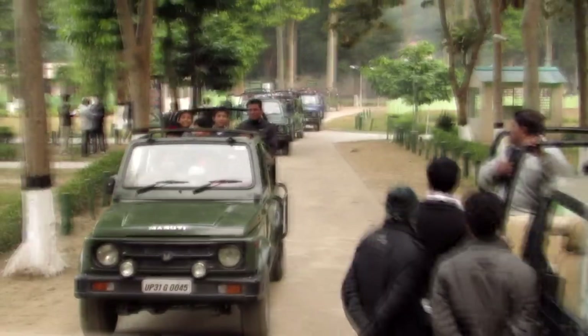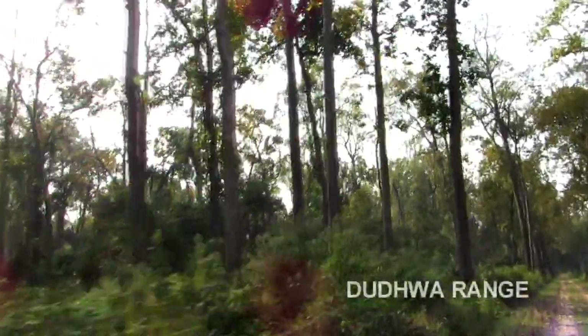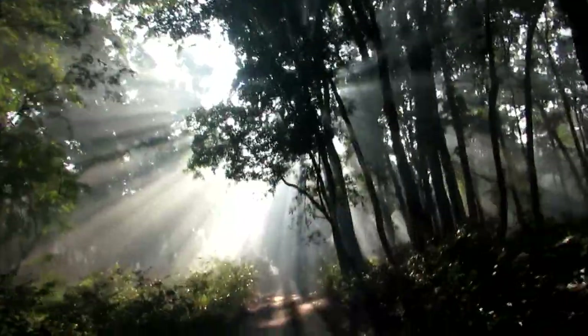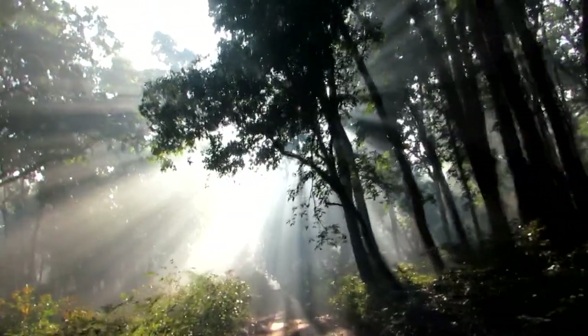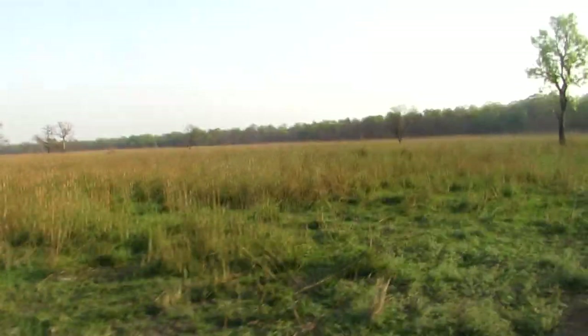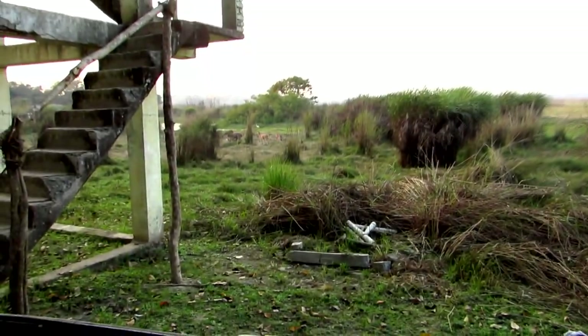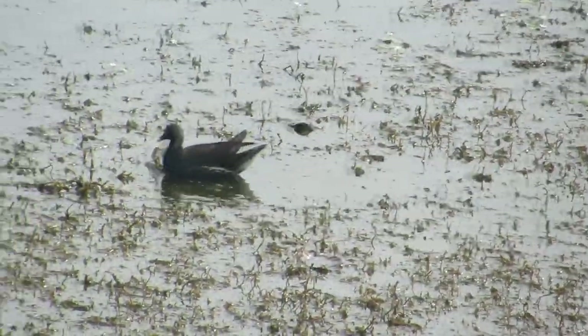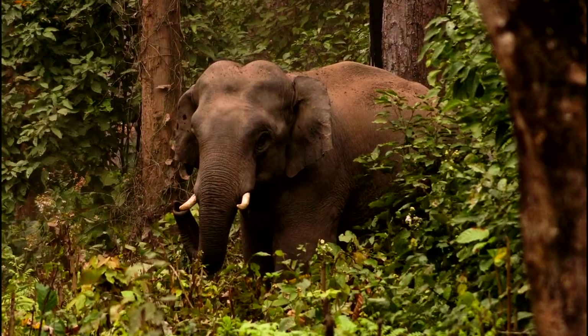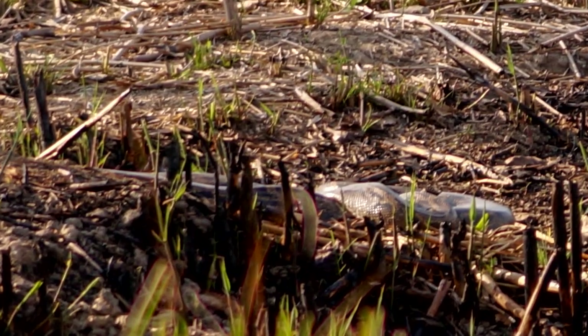Post-lunch, we drive down to Dudva range for the jeep safari. Dense sal canopies can be seen in this range — so dense at some places that even sunlight does not reach the forest floor. You also criss-cross the vast grassland at Sonaripur range, where atop the watchtower at Bankital you have a perfect vantage point to observe water birds, wild boars, swamp deer, elephants and occasionally a python sunning itself.